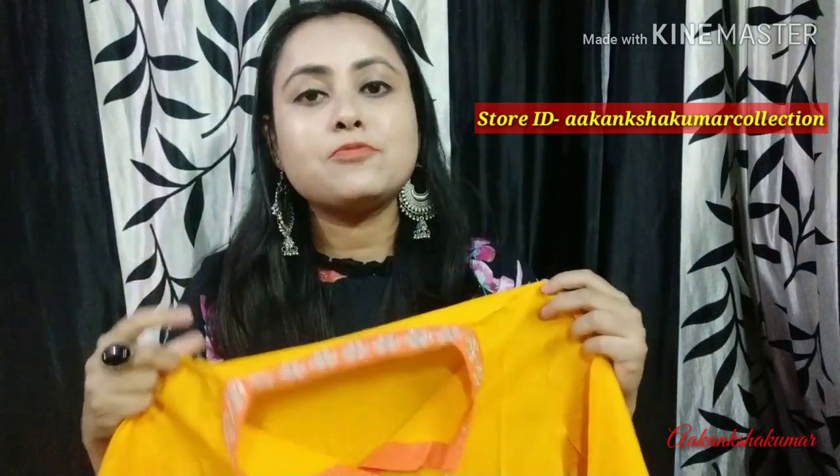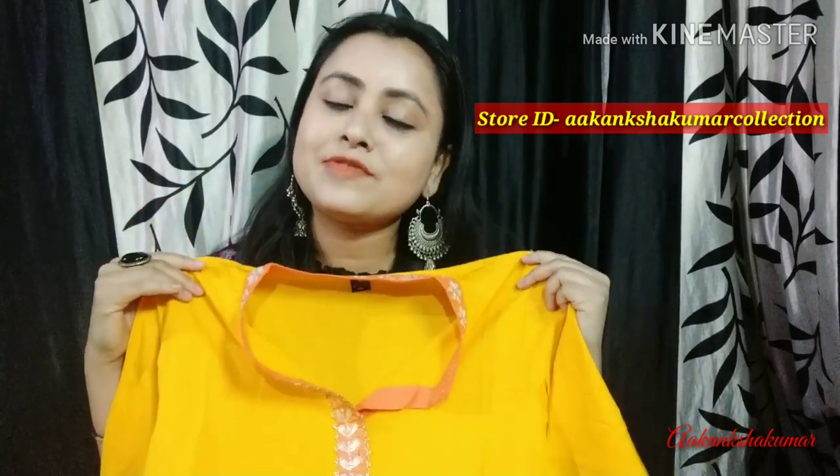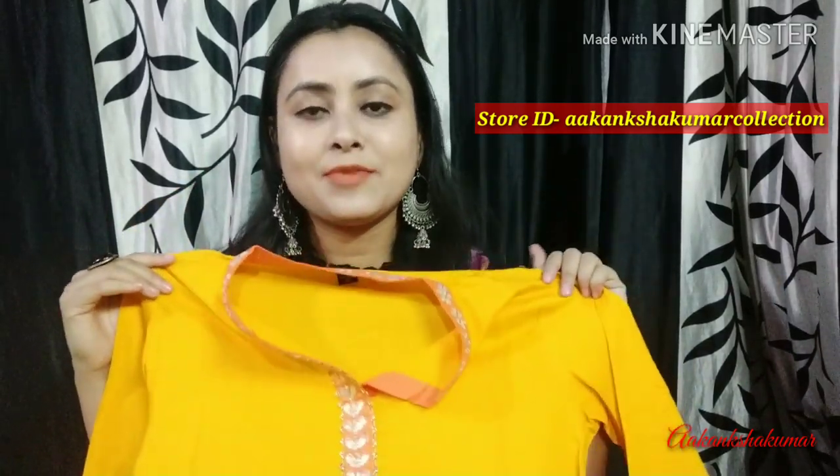It is a very pretty look — for the festive season it is a very good color combination. All sizes are available: Medium, Small, Extra Large, and XXL. I am showing you this in medium size. If you want, you can buy it from my Instagram store.